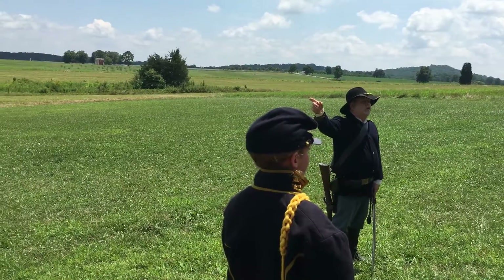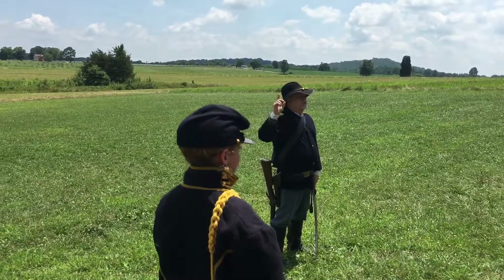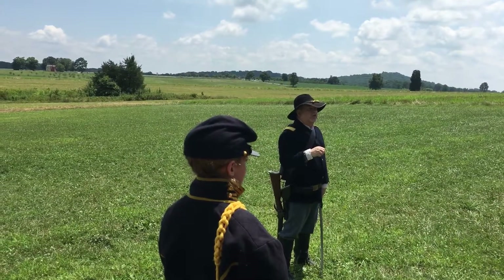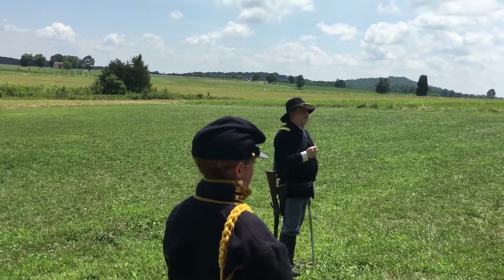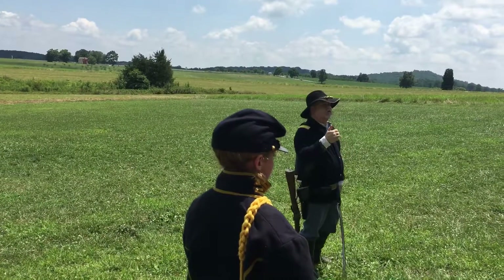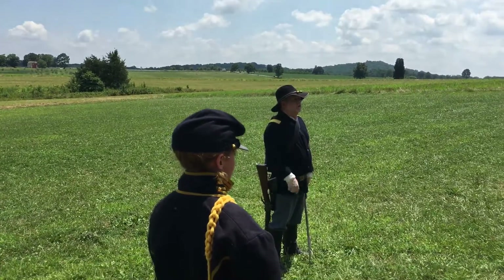Buford's boys skirmished the Confederates to halt them down the road. They scouted and found out where the Confederates were — specifically that they were concentrating here at Gettysburg. And screening, which did not work in Lee's case: his cavalry failed to let the Confederates find out and let the Federals know where his forces were. So you had both failures and successes of the cavalry right here at Gettysburg, and they determined much of the battle.